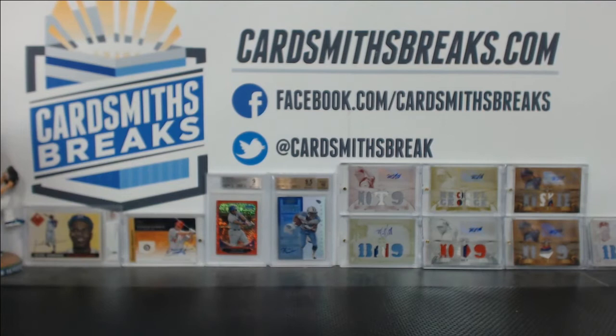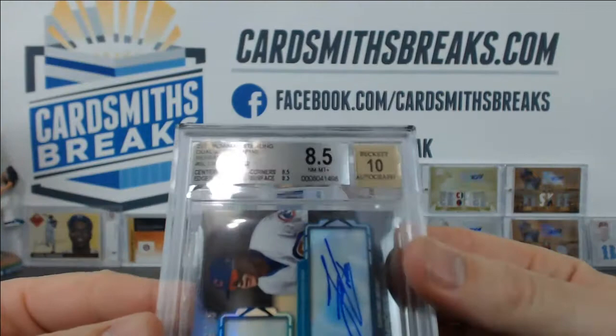I just said this was going to be one of our best reveals ever. There's only been one above 9. I think it gets better, if I remember correctly. Jack's got a run of cards now. Baez and Lindor dual from Sterling got an 8.5 with a 10 auto. 9.5 centering, 8.5 edges, corners, and surface.